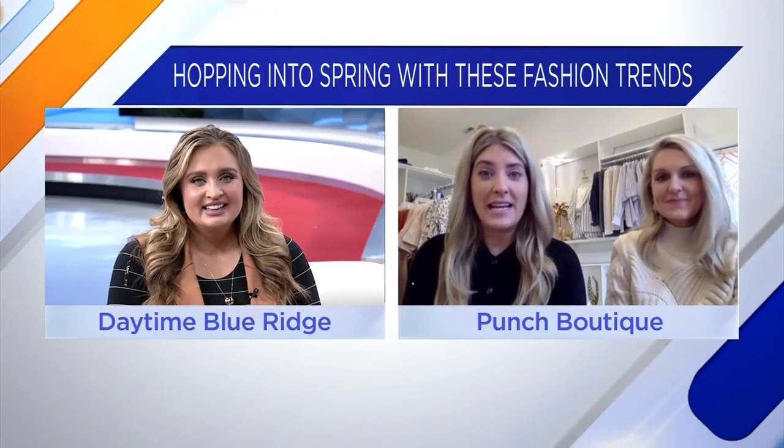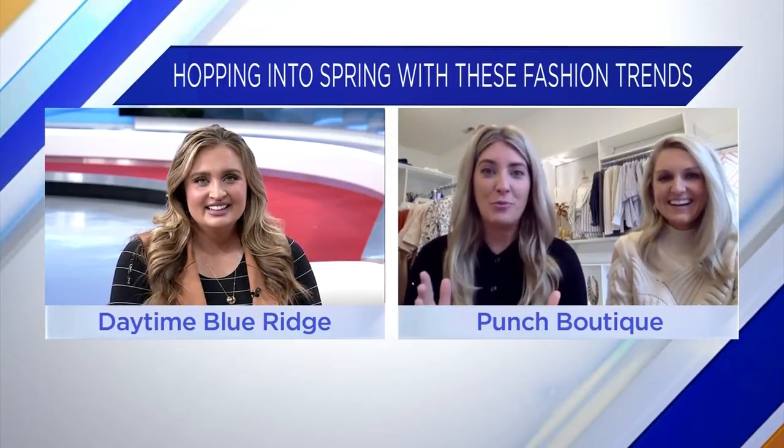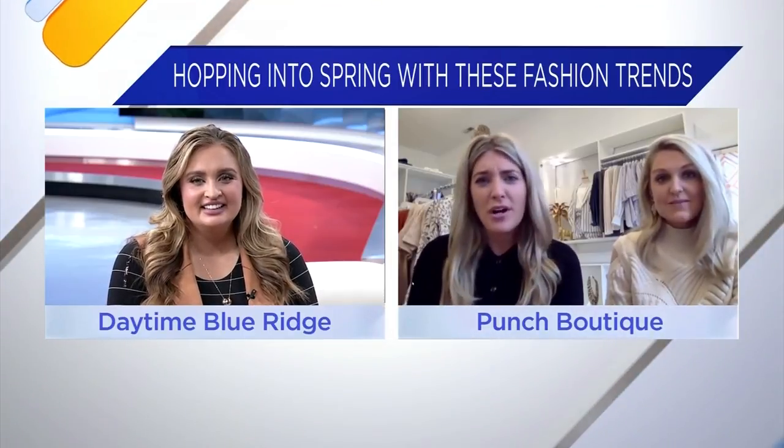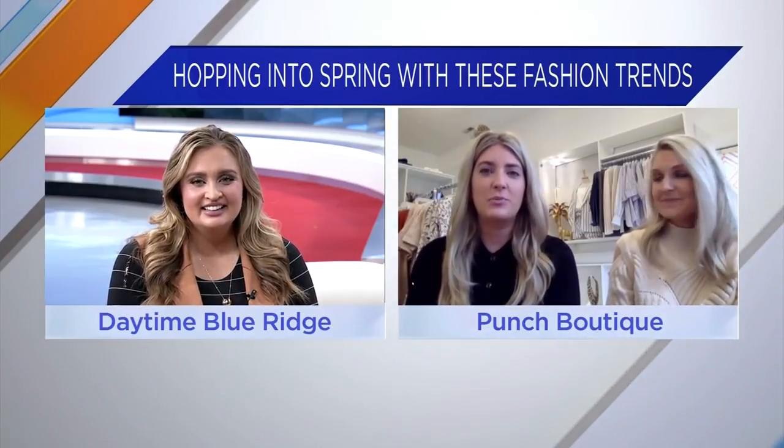We would know because we had some warm weather. Definitely the long dress, people are ready for color — so much color. Shorts. It's just a really, really happy spring, and everyone's excited about it. We can feel it within the customers. We're ready for a season.